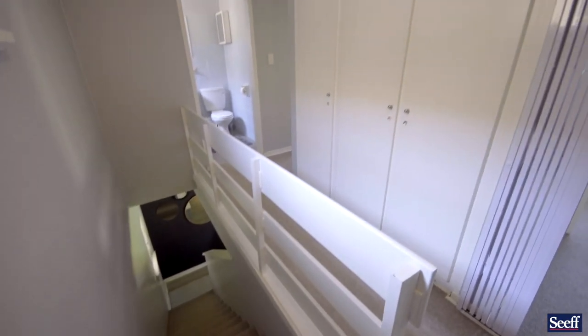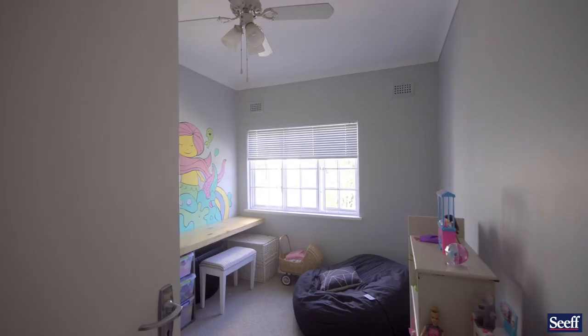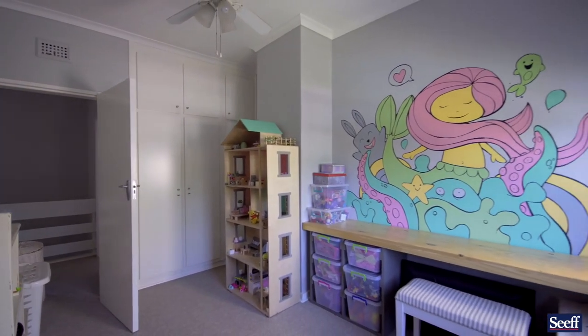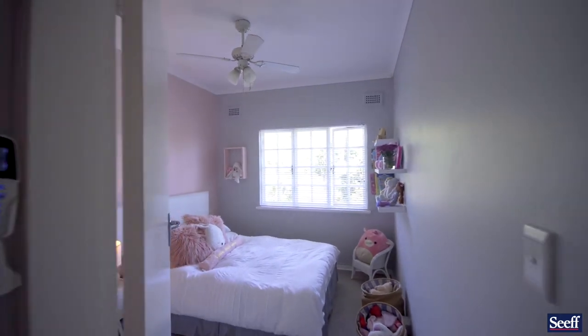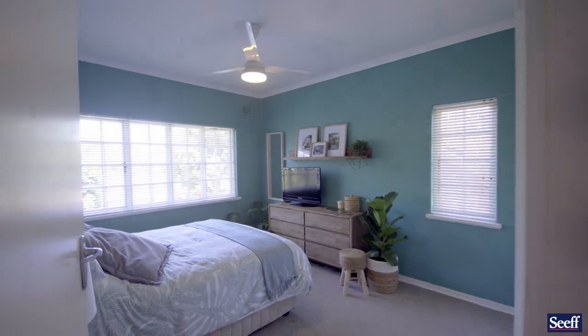Moving upstairs, we have three bedrooms and two great bathrooms. Everything upstairs has a fresh feel about it — the paint colors, the ability for rooms to be used as playrooms — as well as bedroom space which is comfortable and tastefully decorated.